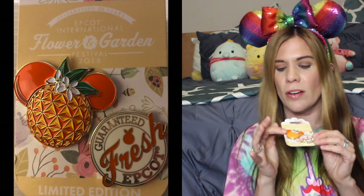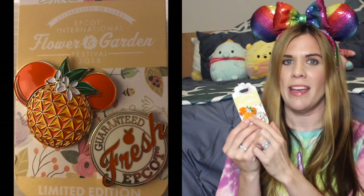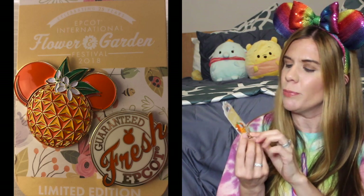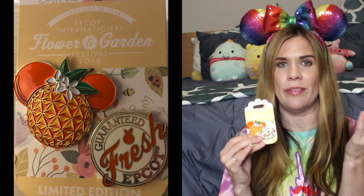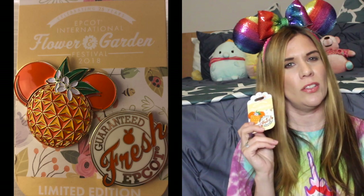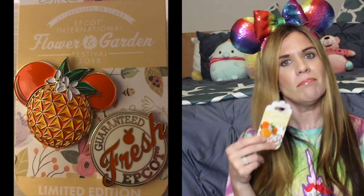I have one more pin for Epcot — it's from the 2018 Flower and Garden Festival, which I believe is still ongoing. What I love about this pin is this beautiful orange Mickey head with Spaceship Earth tucked inside it, hidden but visible. There's also a beautiful flower at the top. The second pin in the set says 'Guaranteed Fresh — Epcot,' which is a cute touch and always makes me want a glass of orange juice. The edition size is 4,000.